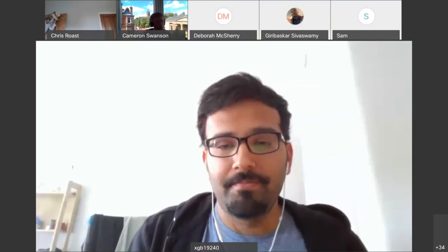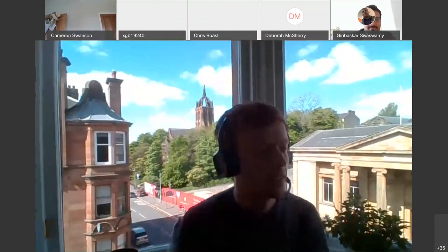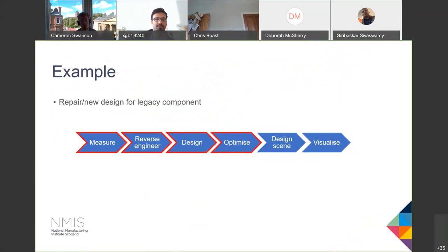Over to you, Cameron. Good morning, everyone, and thanks for the introduction. I work in the metrology team at the Advanced Forming Research Centre — in short, I just measure stuff, usually with fancy equipment. Picking up from the earlier slides, I'm going to cover the measuring and reverse engineering section. In terms of measurement, to get your 3D model the most basic method is calipers or a ruler, but this has fairly strict limitations, especially if your part is complex with extrusions at different angles — it's near impossible to create a good 3D model that way.